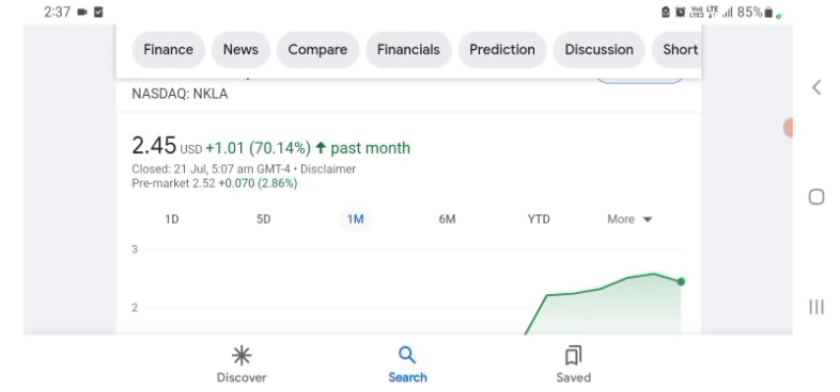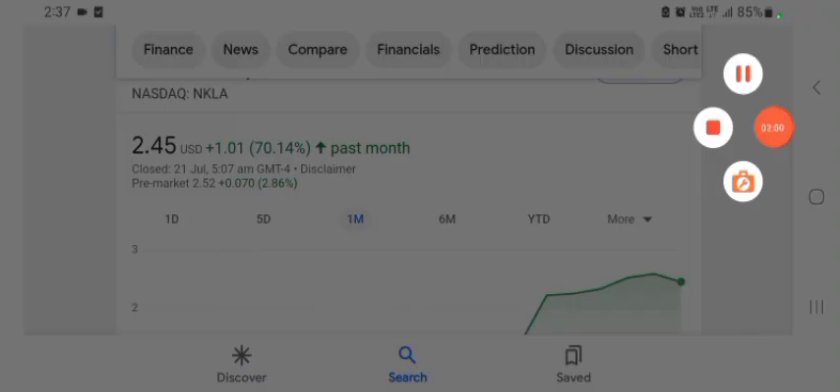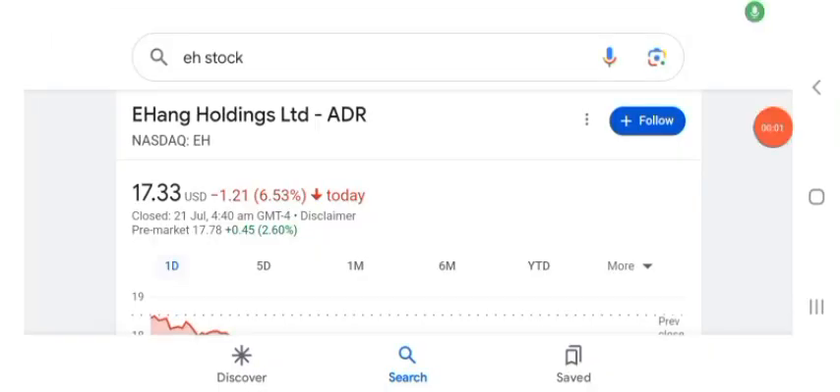Hello guys, welcome back to my YouTube channel. In this video we are going to talk about HAG Holdings Limited stock. I'm going to take a look at the fundamentals of this company and also take a look at the chart of the company, just to see how this company is doing — so you know if it's worth your risk of investing.